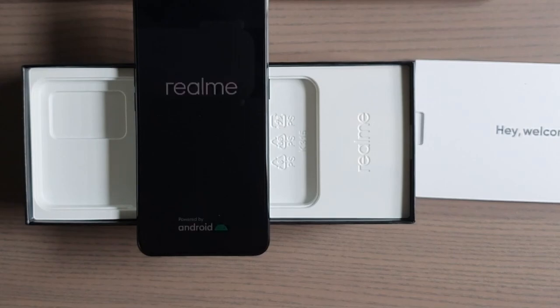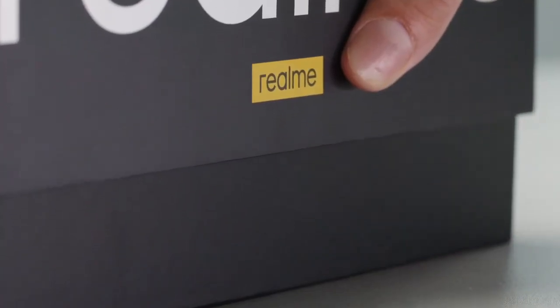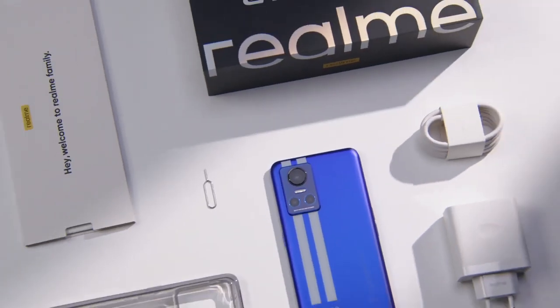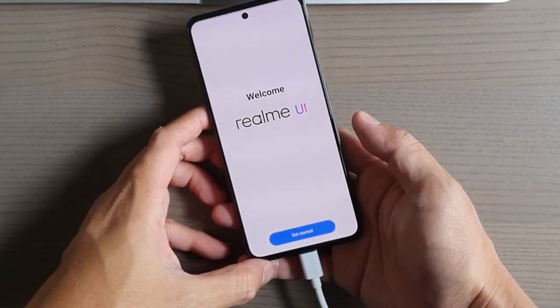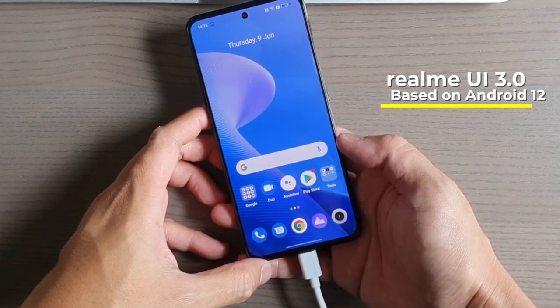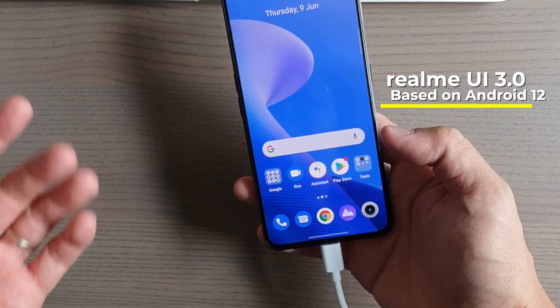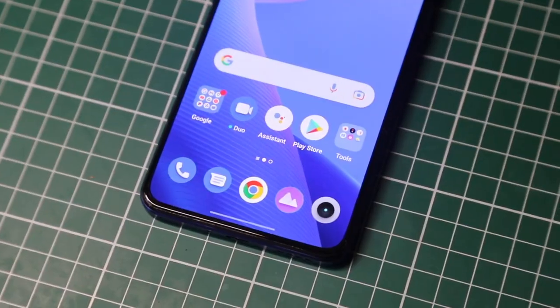In my unboxing video I show that you get a transparent silicone phone case and the big 80-watt charging brick. It comes with Realme UI, which is very familiar for Android users.